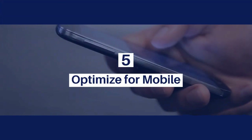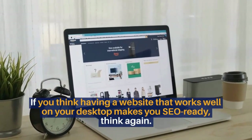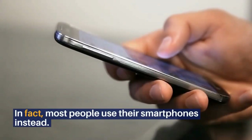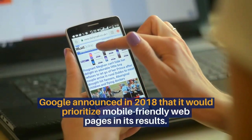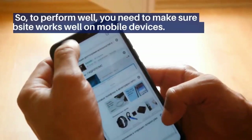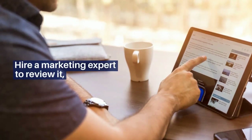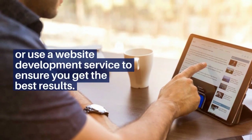5. Optimize for mobile. If you think having a website that works well on your desktop makes you SEO ready, think again. Most internet users don't use their desktops for a majority of their search engine inquiries. In fact, most people use their smartphones instead. Google announced in 2018 that it would prioritize mobile-friendly web pages in its results. So, to perform well, you need to make sure your website works well on mobile devices. Not sure if you have a mobile-friendly website? Hire a marketing expert to review it, or use a website development service to ensure you get the best results.